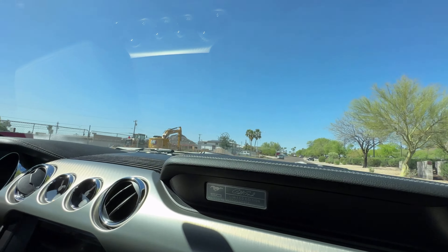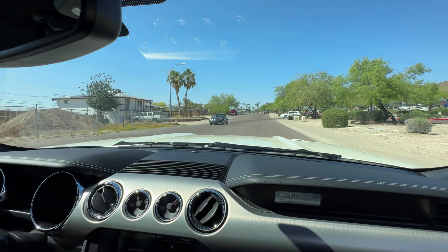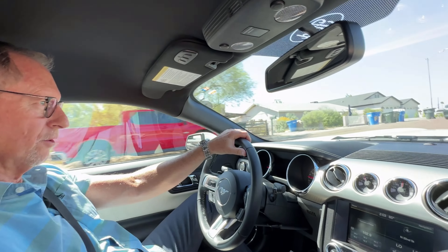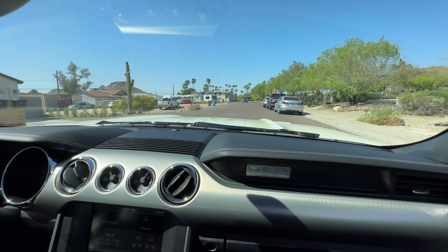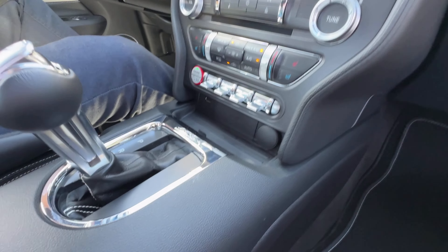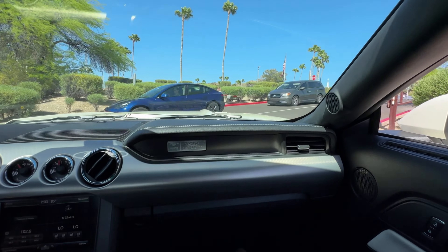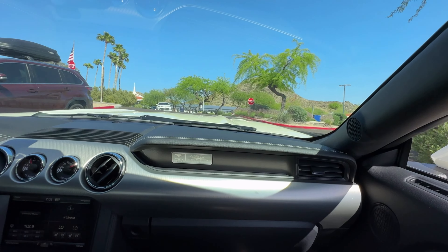There were two options available with 50th Anniversary Mustangs. Everything else was fully optioned. You have the choice of Wimbledon White or Kona Blue as far as the exterior color, and a six-speed automatic transmission or a manual transmission. Those are the only two options. Everything else was fully optioned. As you can see, this is the Wimbledon White exterior.